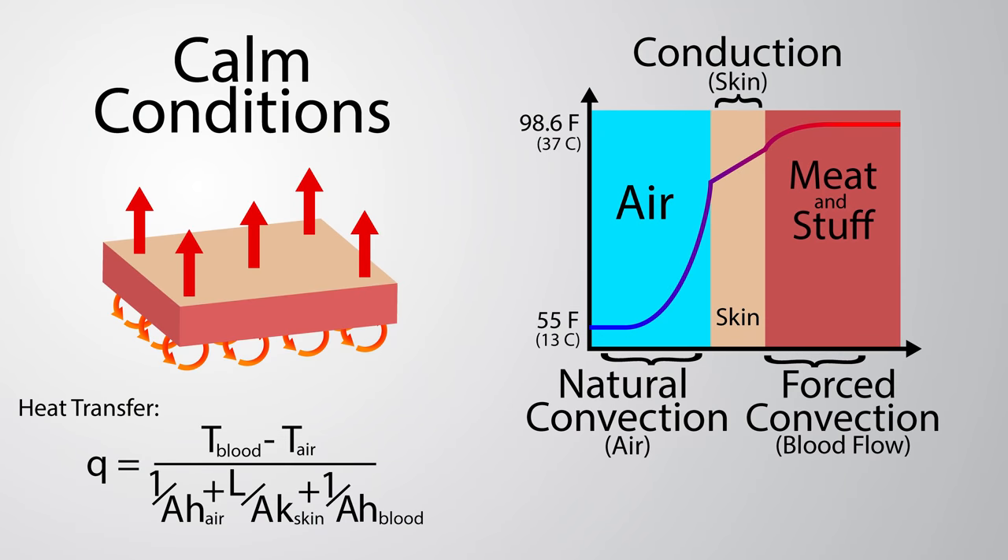Something fun to think about, and a good introduction into thermodynamics and heat transfer, is the 'feels like' weather condition on your weather app. It's basically telling you that when you step outside on a cold day, you're not really feeling the temperature of the air — you're feeling your heat loss to the environment. The heat from inside your body is carried to your skin by your blood using convection, which is how heat is transported by moving fluids and gases. From there, heat travels through your skin by conduction, which is how heat travels through solids. Finally, the heat is taken away by the air, which heats up and wafts away with natural convection. How quickly that heat moves depends on the material, the temperature differential, and for fluids and gases, how quickly they are moving.